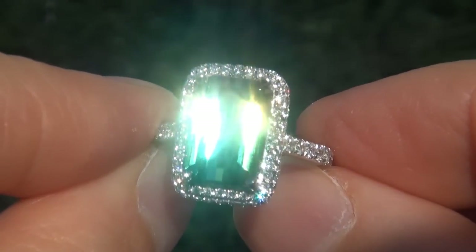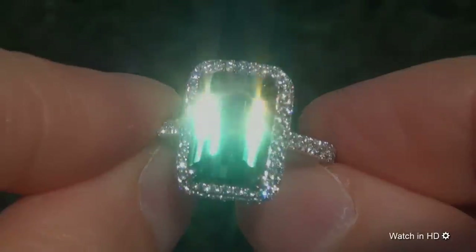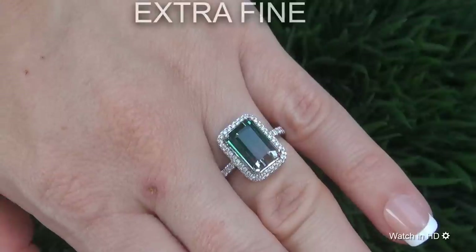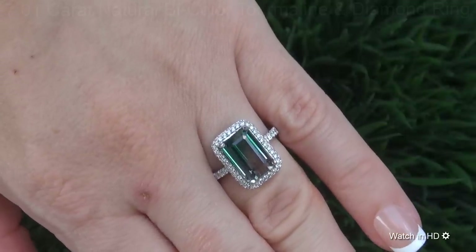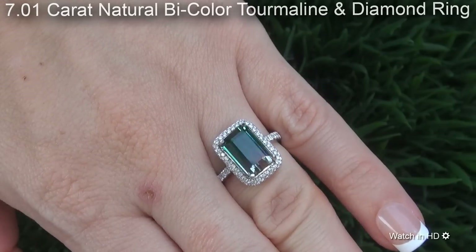Welcome to Certified Jewelry. Just in from our consignor is this beyond rare, investment grade, GIA certified, extra fine, unheated and untreated 7.01 carat natural bicolor tourmaline and diamond ring.